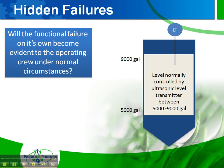If we think about hidden failures, we really have to ask a simple question: will the functional failure on its own become evident to the operating crew in normal circumstances?